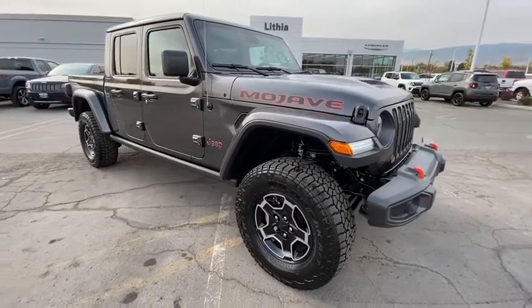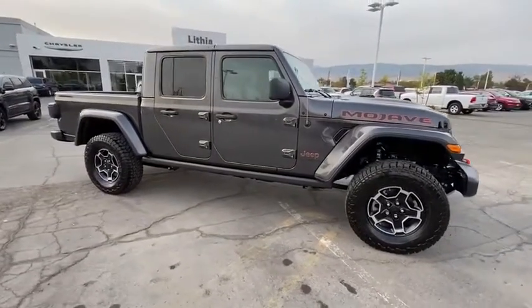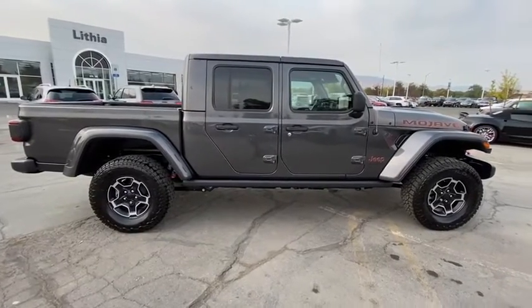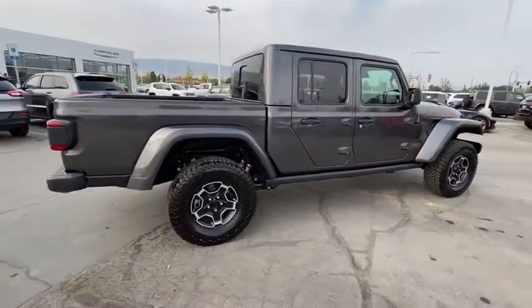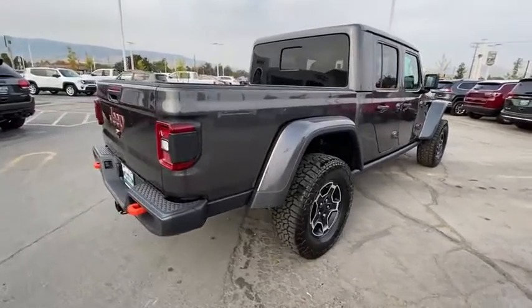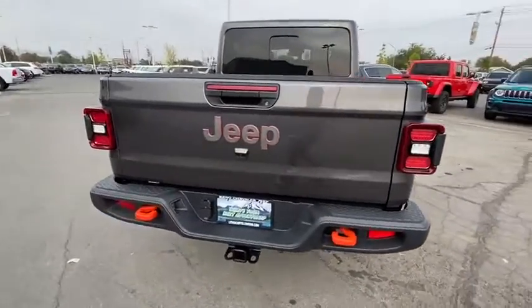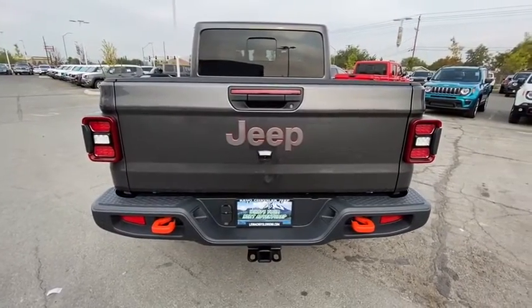You are going to love the 2021 Jeep Gladiator. The Jeep Gladiator is just the off-road truck that Jeep fans have been waiting on. Enjoy the functionality of a truck while retaining the off-road capability. You'll fall in love with this Jeep Gladiator. Here are some of this vehicle's great options.